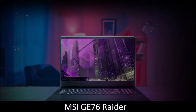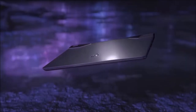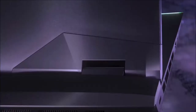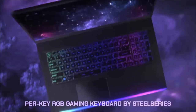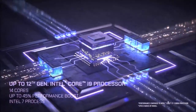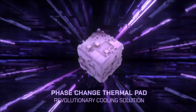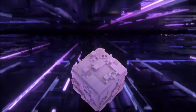MSI GE76 Raider — best all-round gaming laptop. The MSI GE76 Raider costs a lot, but is objectively the definition of top of the range. You can set it up with NVIDIA's best mobile GPU and Intel's best mobile CPU, and it has a cooling system capable of keeping them fresh. You can get it with a 17.3-inch Quad-HD screen — which we recommend — or a 1080p 360Hz display, perfect for eSport gamers.